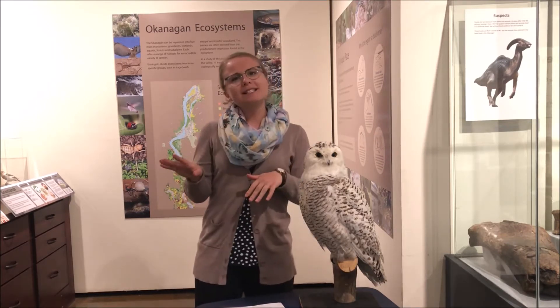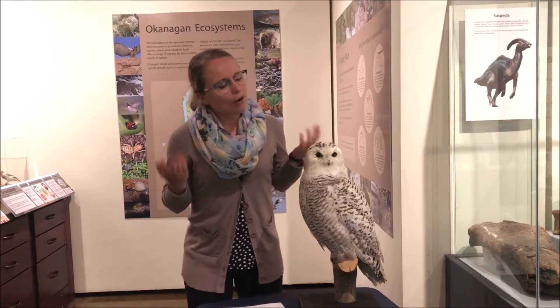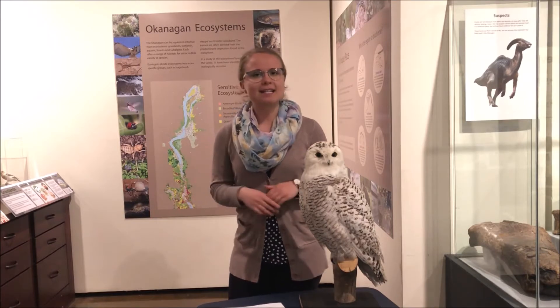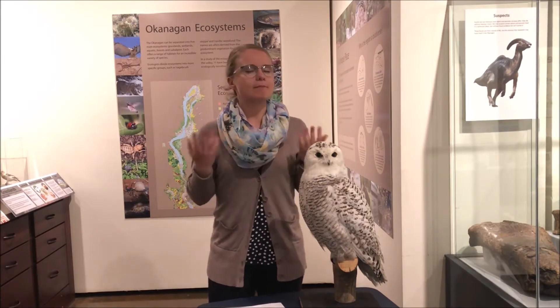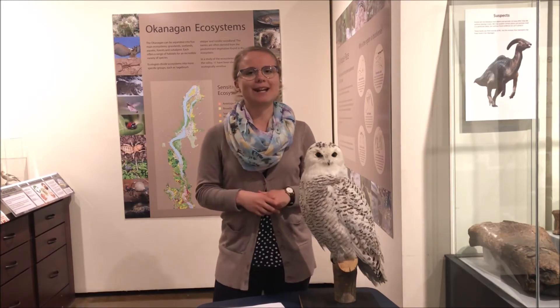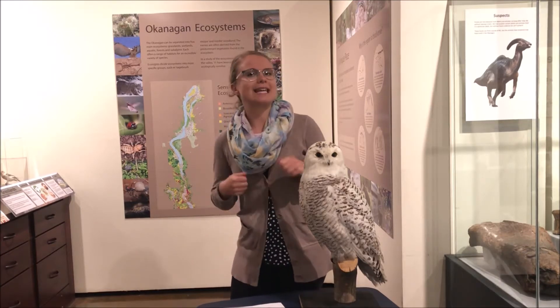Now birds use their beaks for a few different things — grooming themselves, communicating, singing, and all of those great things — but they also use them to eat. And today as we go around and meet some of our bird friends, I'm going to use common household items that you might have around to pretend to eat like a bird.